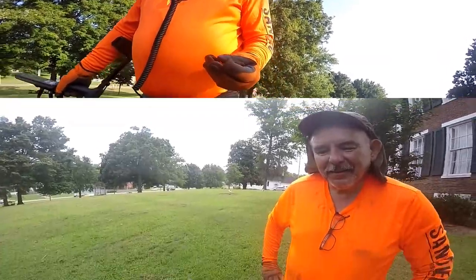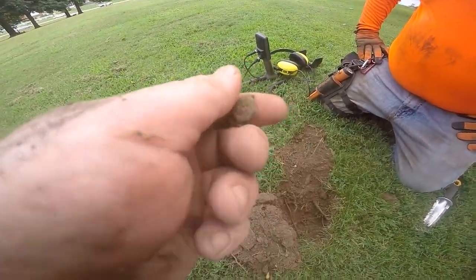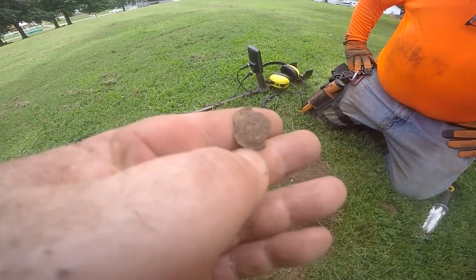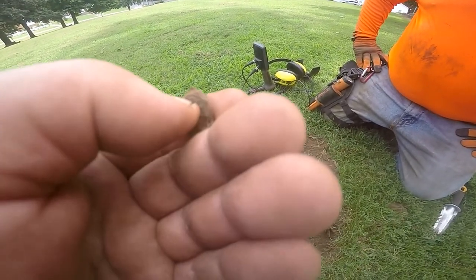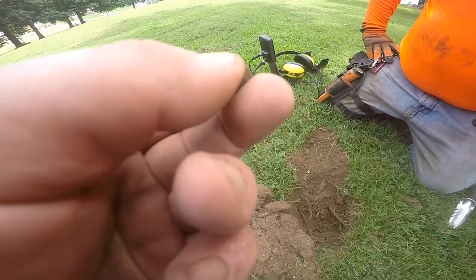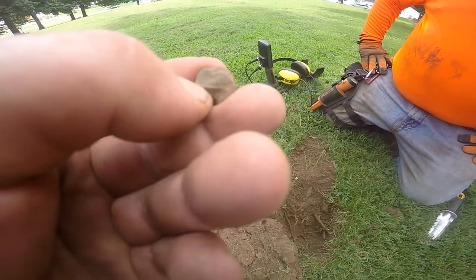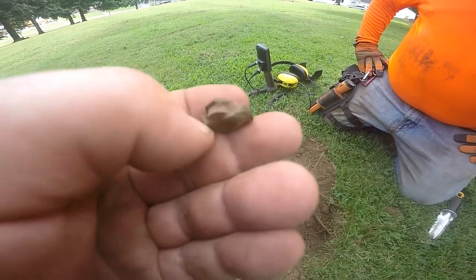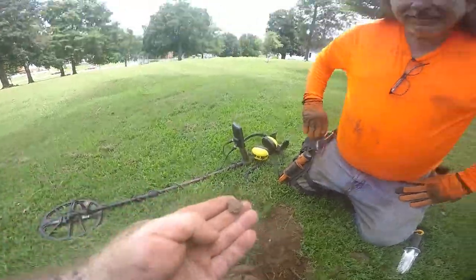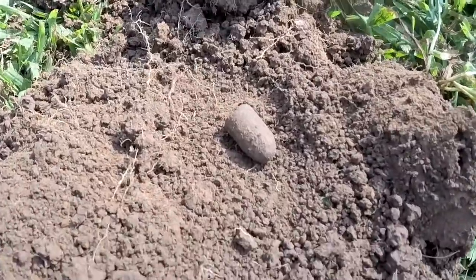Just dug this here - not sure what it is, some sort of company piece. It's got a narrow edge, almost like it was a cap or top, but it's round and it looks like it's got some lettering on it. That's interesting - very cool. I wasn't really expecting this because it was only about two to three inches deep.